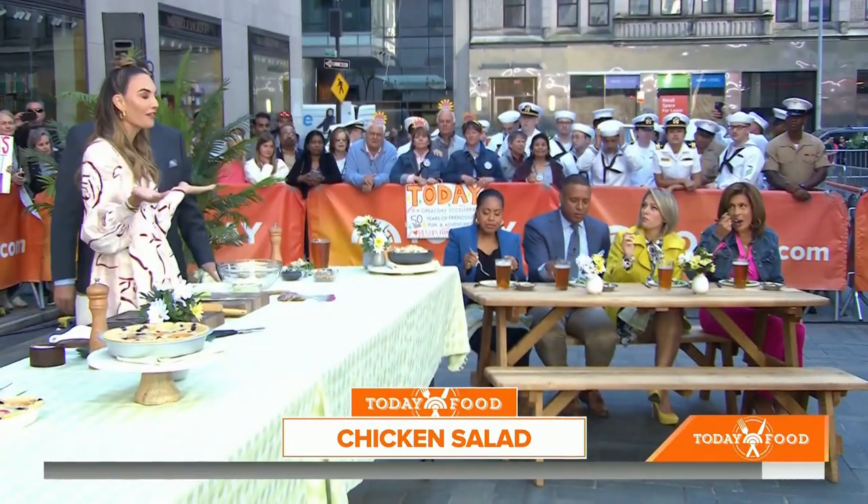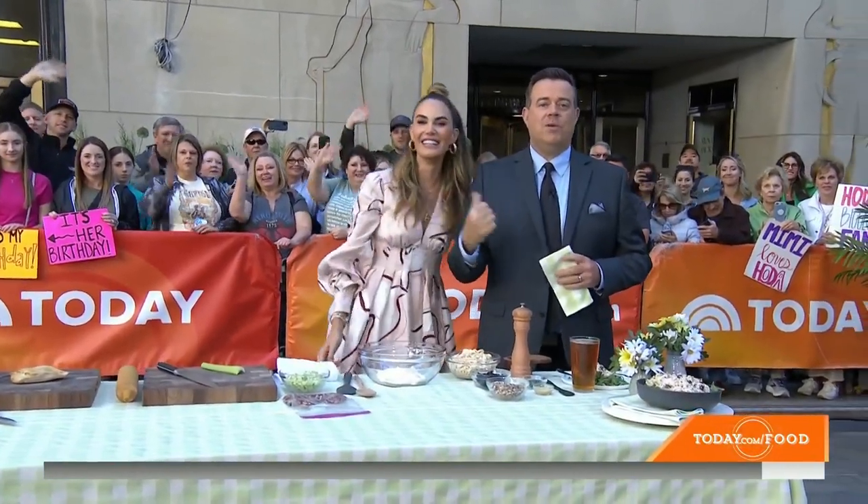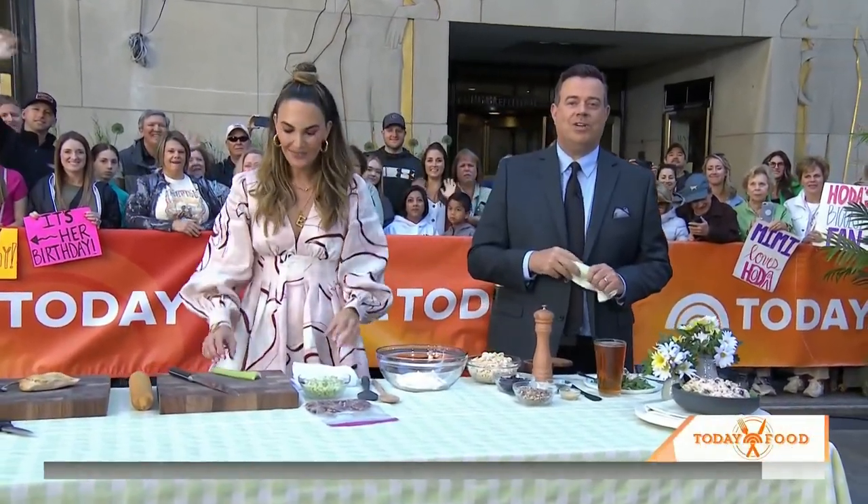Delicious, amazing, and perfect for your Memorial Day. Well done, Elizabeth — you rocked it. For recipes and more, visit Today.com slash food.